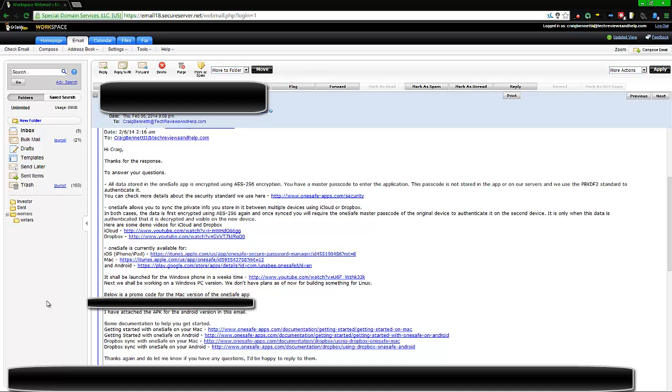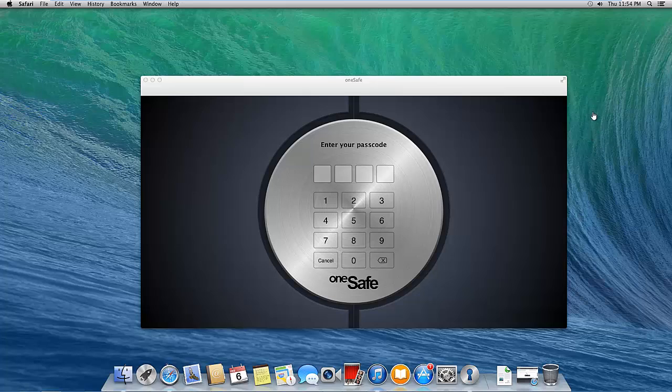Getting back on track: OneSafe is available on iOS and Mac, and it is available for Android as well. It will be out for Windows PC soon, but there's no word yet on Windows Phone, and there are no plans for Linux. This is an important note for anyone on Ubuntu or any other Linux distribution, since 1Password is not on Linux either.